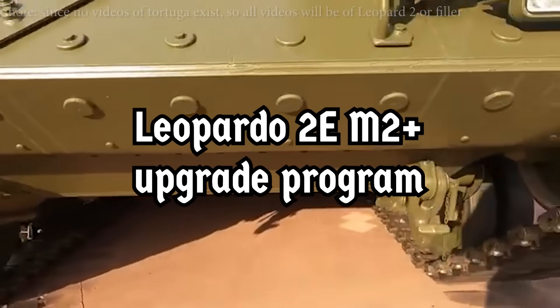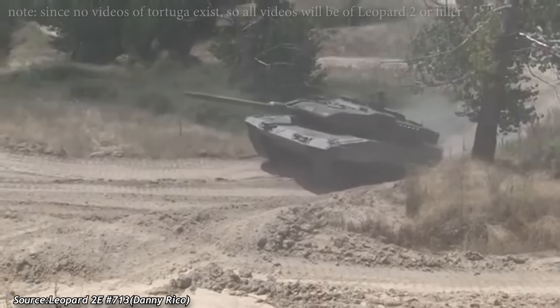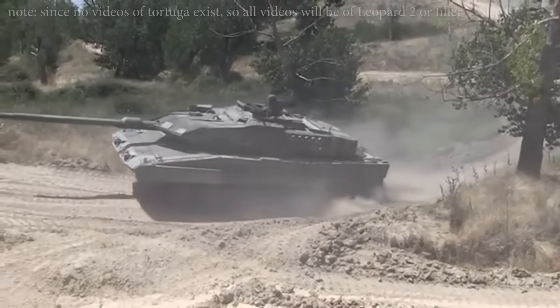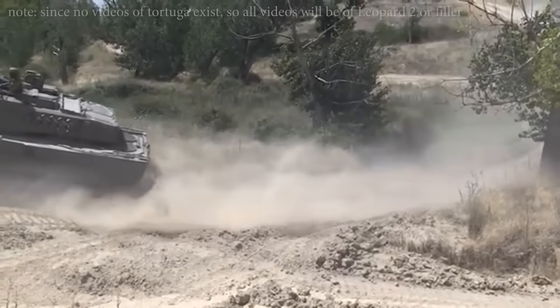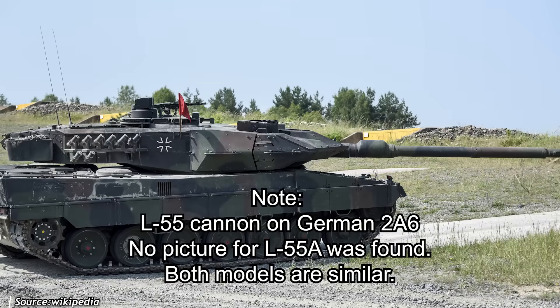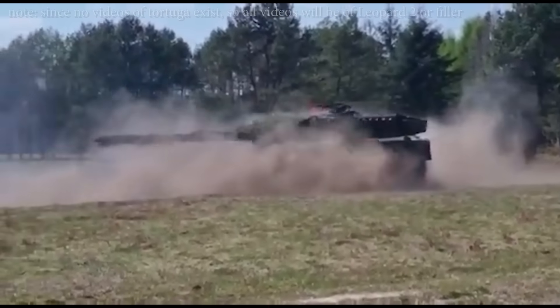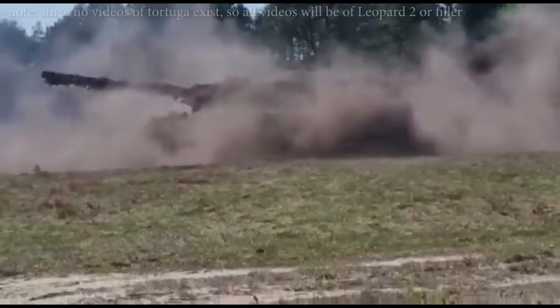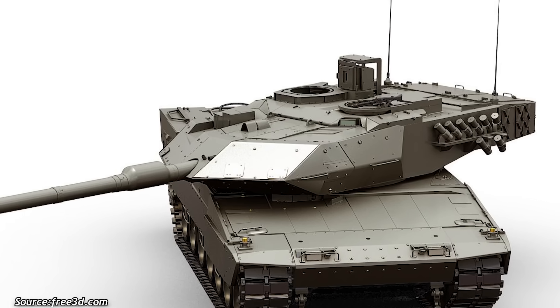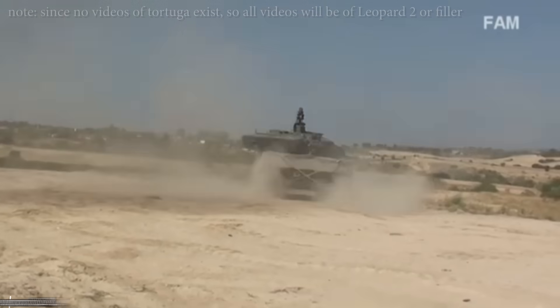The Leopardo 2E M2 Plus is a new upgrade project initiated by the Spanish army, with the first vehicles expected to be deployed around 2032. Anticipated improvements include the more powerful L55A1 cannon, remotely controlled weapon system stations, and active protection systems. In parallel, Lopez — the figure behind the original Tortuga — is independently working on what might be called the Tortuga 2. Though no physical prototype exists yet, Lopez has been refining the design using 3D models, incorporating new upgrades. The project remains highly confidential.